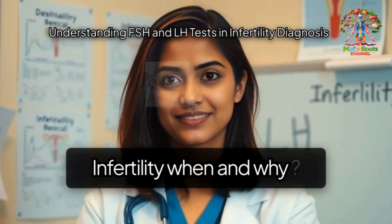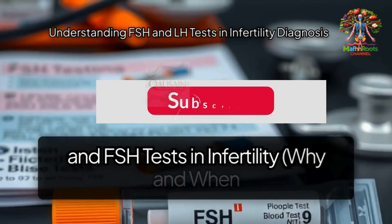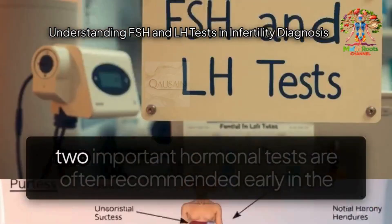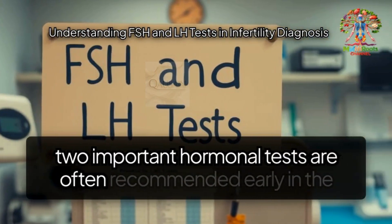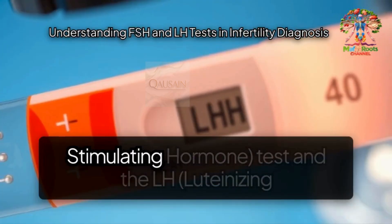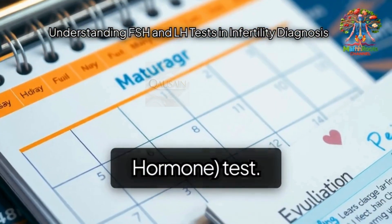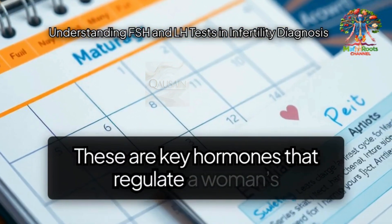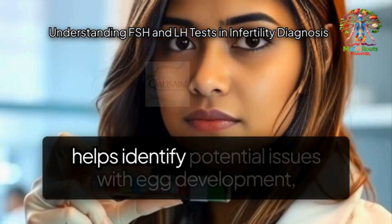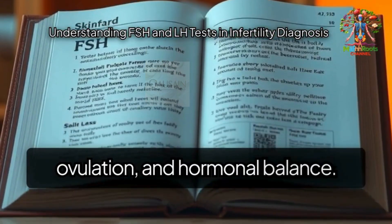Infertility — when and why? Understanding LH and FSH tests in infertility: why and when to perform these hormone tests. In cases of infertility, two important hormonal tests are often recommended early in the diagnostic process: the FSH (follicle-stimulating hormone) test and the LH (luteinizing hormone) test. These are key hormones that regulate a woman's menstrual cycle and ovulation. Measuring their levels helps identify potential issues with egg development, ovulation, and hormonal balance.